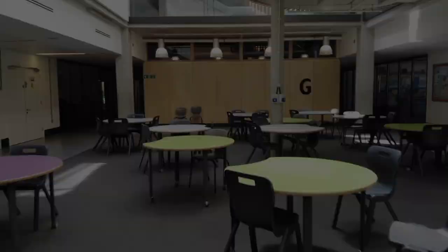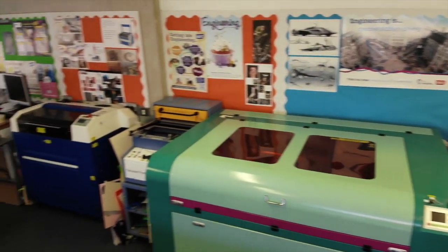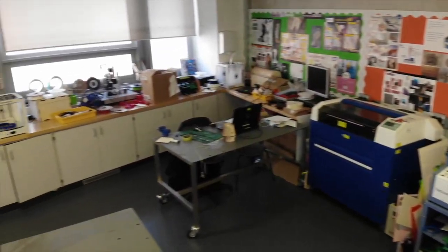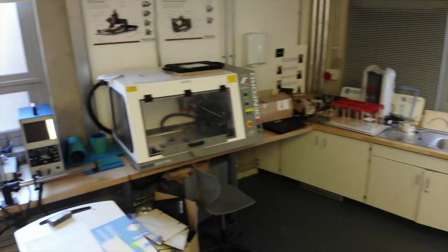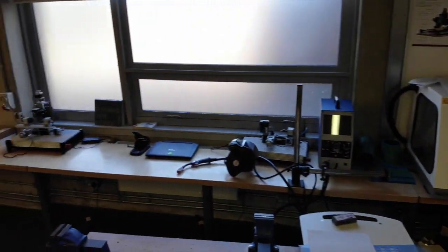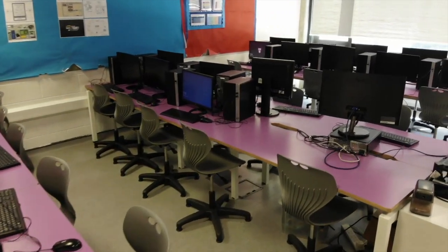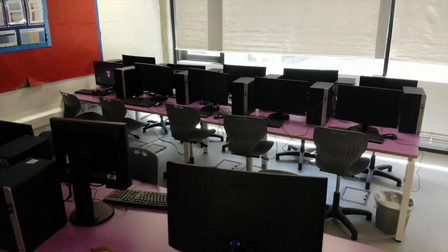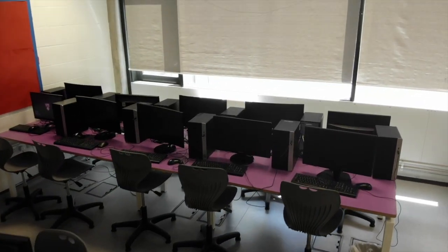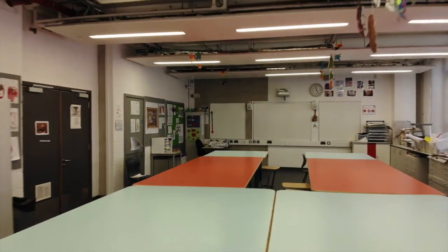There are three subjects taught here. Design and engineering — check out our amazing equipment we have to use in here. Computer science, where we learn to code. And art, where we develop our creativity.